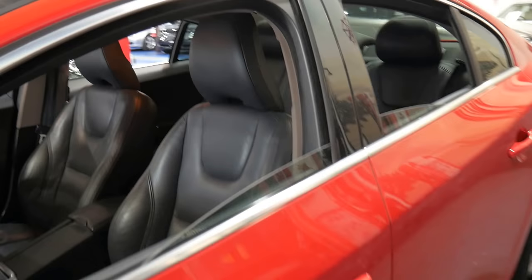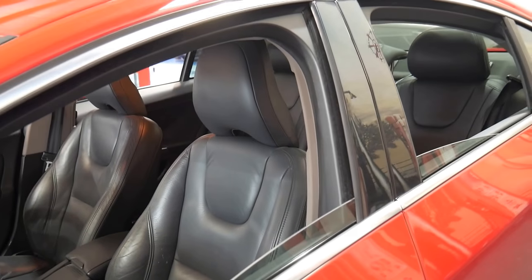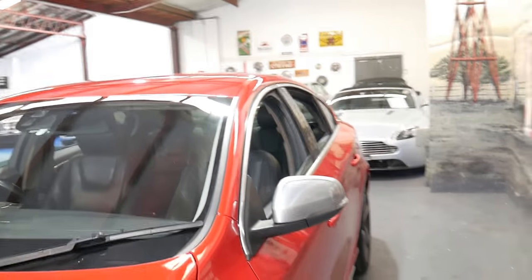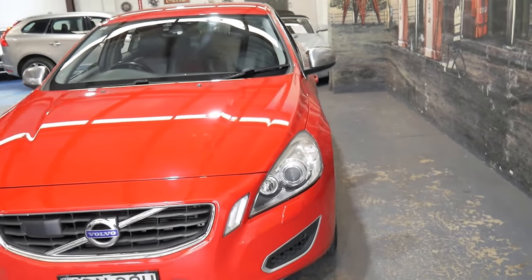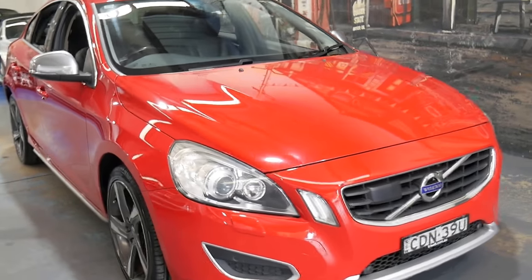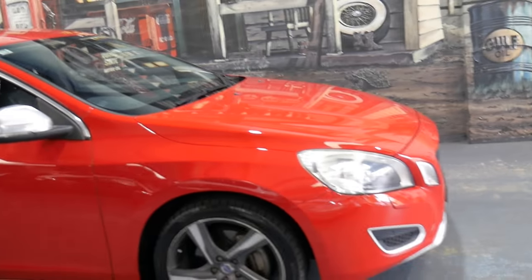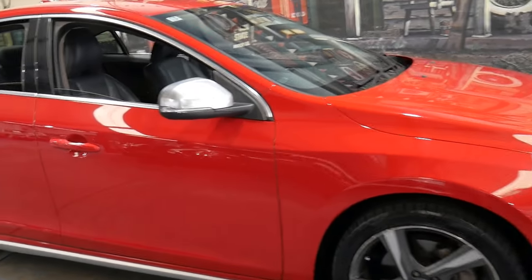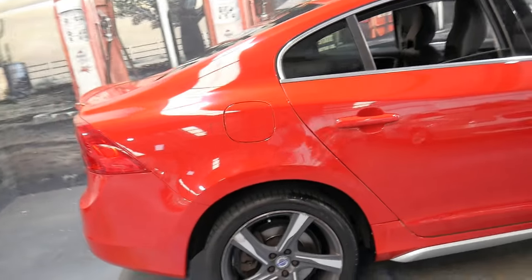It's a particularly nice example of the S60. If you have any specific questions, you can always give us a call — we're contactable on 02 9569 9999. We're only 15 to 20 minutes from Sydney Airport. We can help you arrange finance and we'd certainly welcome the opportunity to take you for a test drive. I have driven this car and it does drive particularly well. Thanks for taking the time to watch this video — we do look forward to hearing from you.